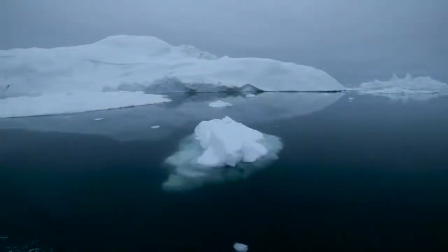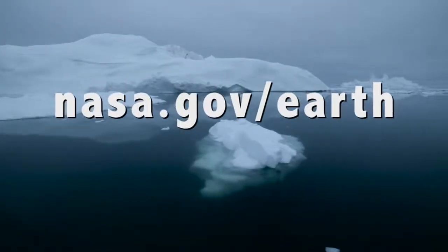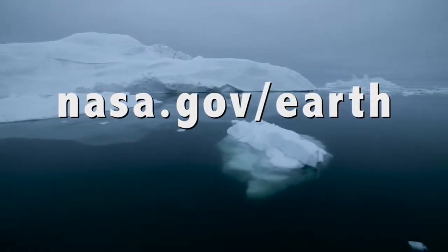One of the best places to learn more and see these images is nasa.gov/earth, where you can learn all about the work we're doing right now, the data sets that are available to see, and also learn about other NASA programs studying the Earth.